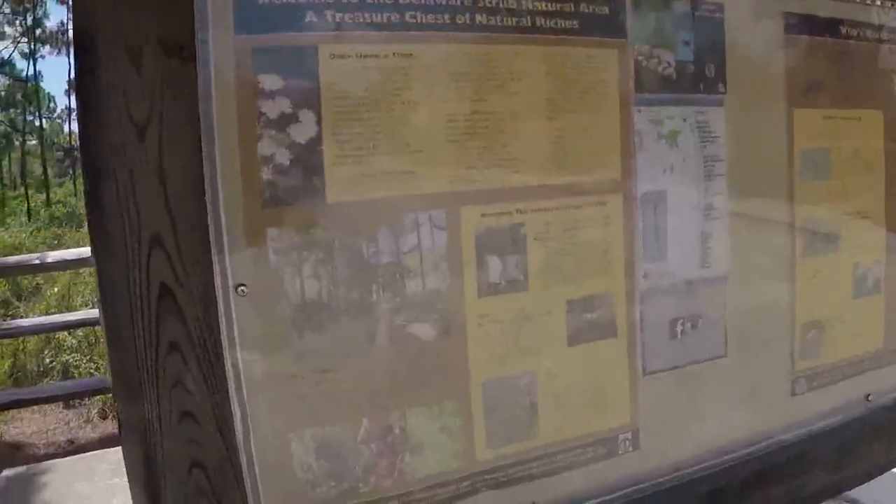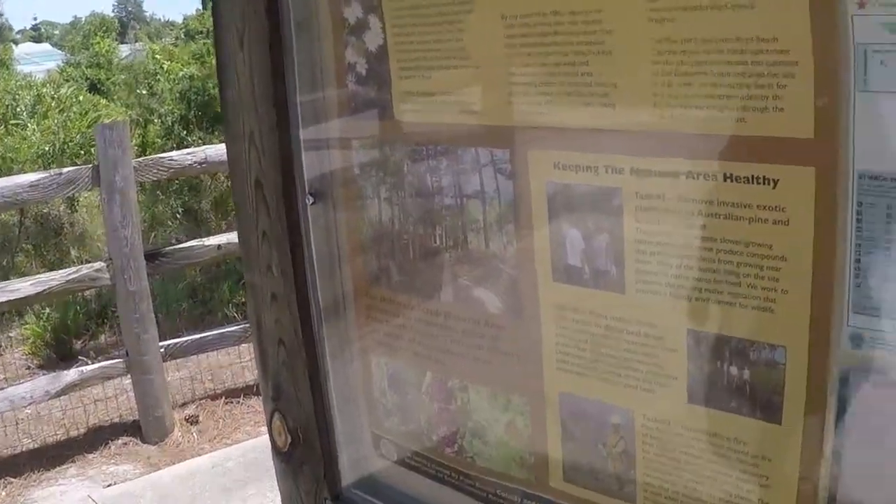Me and Delacy are going to the Delaware scrub right next to her house. She's never been here before and it's super cool — there's all kinds of really pretty wildlife here. We're gonna go and check out the Delaware scrub.